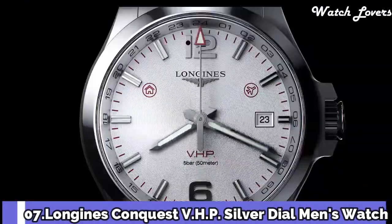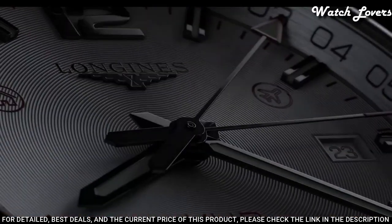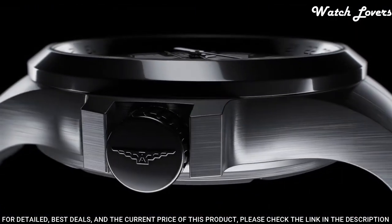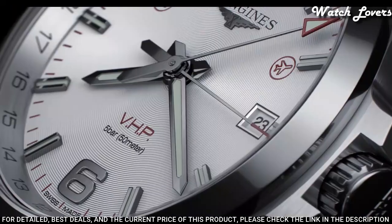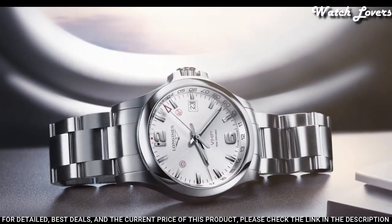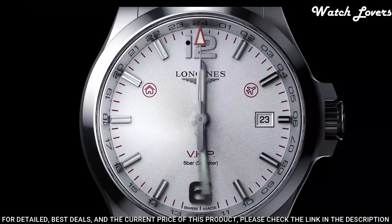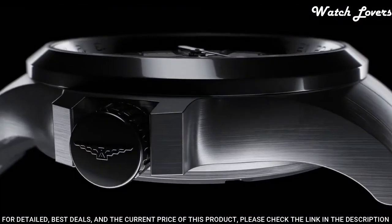Number 7: Longines Conquest VHP Silver Dial Men's Watch. Stainless steel case with a stainless steel bracelet, fixed stainless steel bezel, silver dial with luminous gray and index hour markers, Arabic numerals mark the 6 and 12 o'clock positions, dial type analog, quartz movement, scratch-resistant sapphire crystal, case size 41 mm, case thickness 12 mm, band width 20 mm, water-resistant at 50 m.